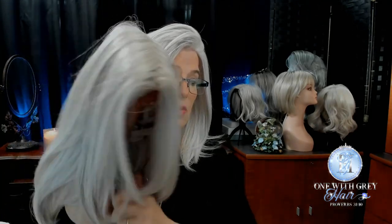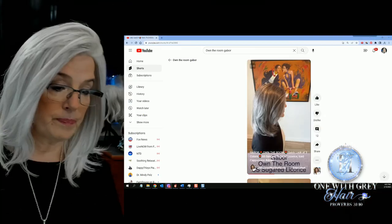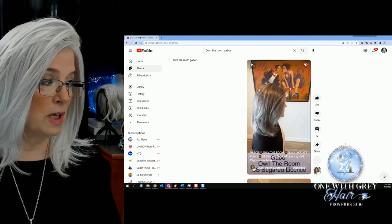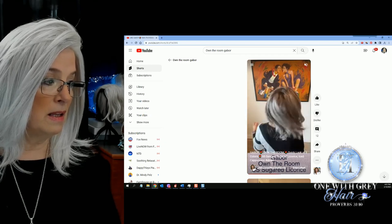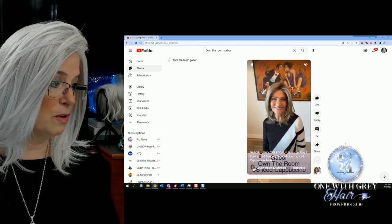I also saw Marlene over at Wig Studio One — she did a review, it was a short actually, in what I think is called Sugared Licorice. Beautiful. So everyone is reviewing this wig, and you can see why.